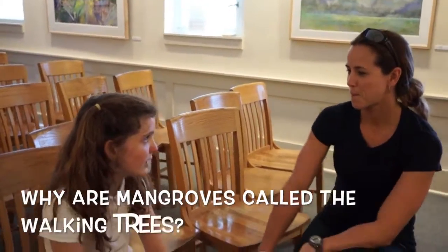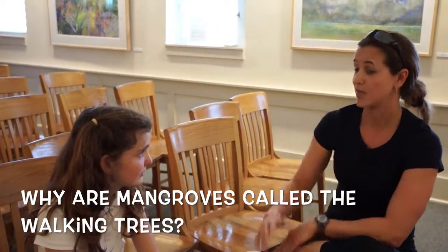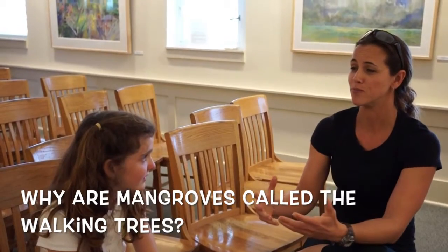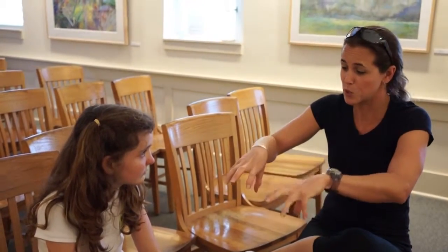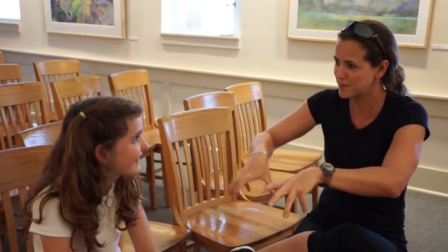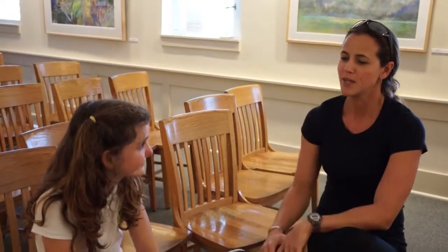They call mangroves the walking trees because red mangroves in particular are the ones with the prop roots. They are spider-like, like legs, and they kind of intertwine with each other. That's what helps them protect the habitats that live in between all those prop roots.